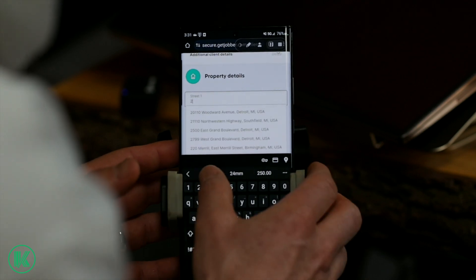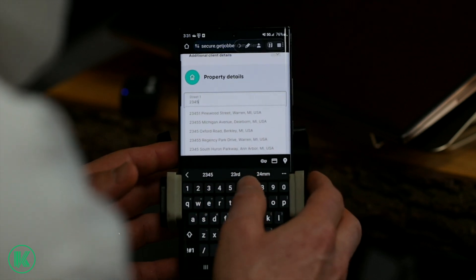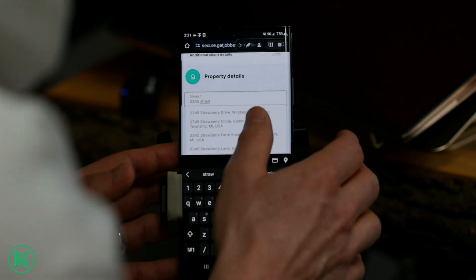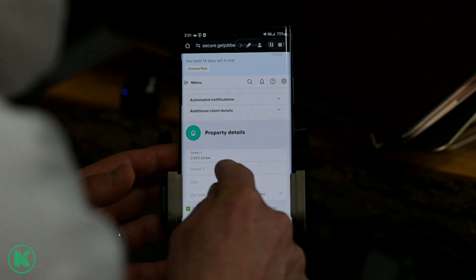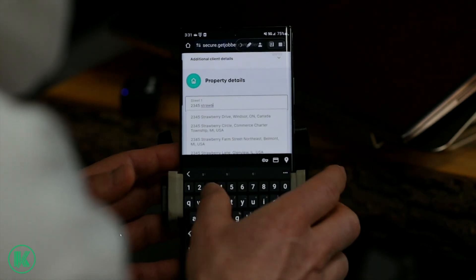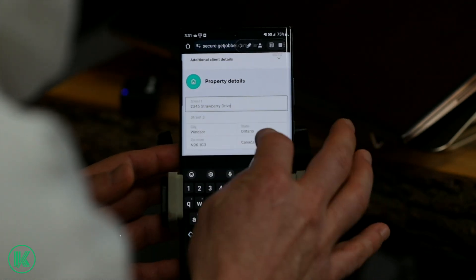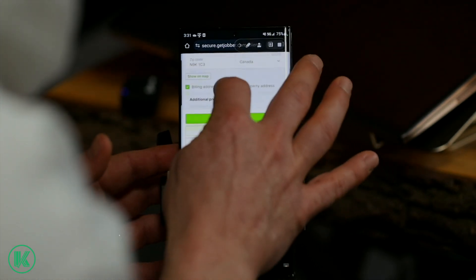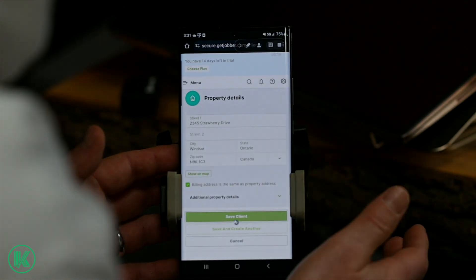Mrs. Jones might be at like 2, 3, 4, 5 — we'll just call it Strawberry Drive. The GPS will start to populate it. And we're going to literally save the client.